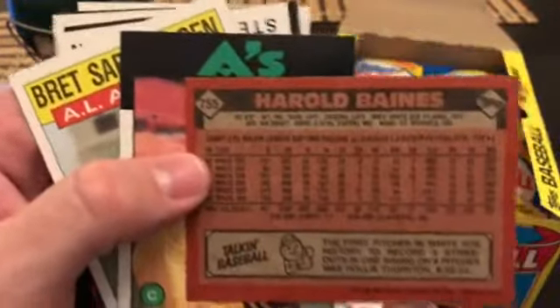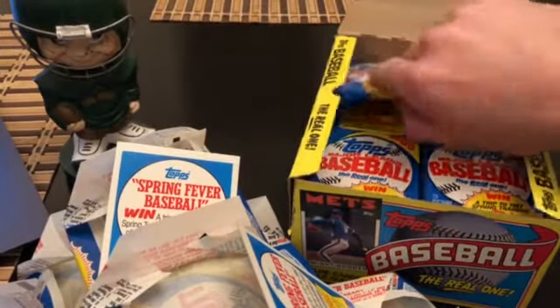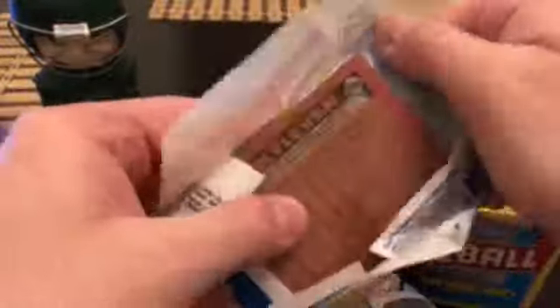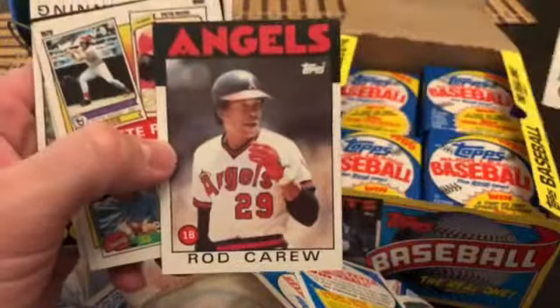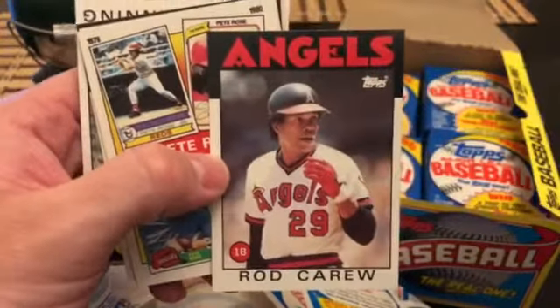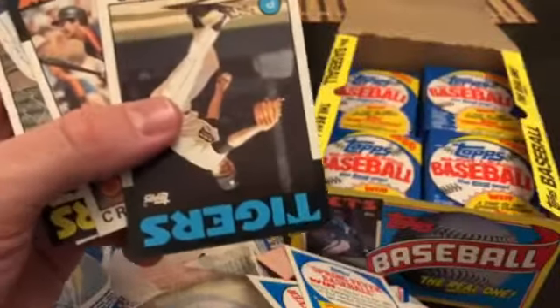Burt Blyleven right there on the back — torched by the wax stain. I'll set that aside even with the stain. Got a Carew — nicely centered... actually it's off top to bottom, never mind. Got these Pete Rose special cards, those are actually worth some money. I'll set those aside. Jack Morris, Reynolds, Rick Manning, Tippy, Mariners leaders card, Frank Williams, Perez, Mark Clear, Jim Beattie.